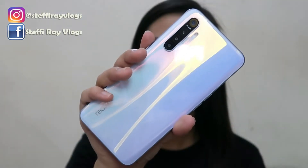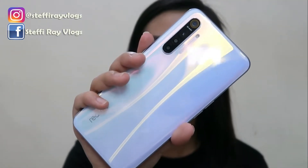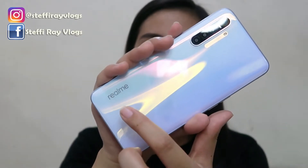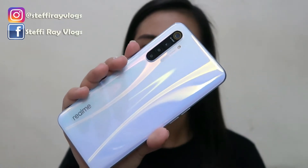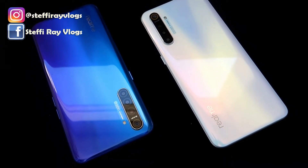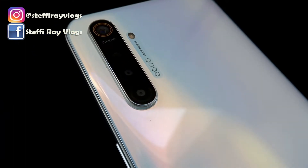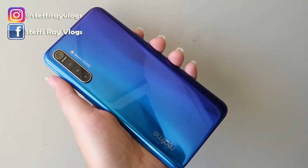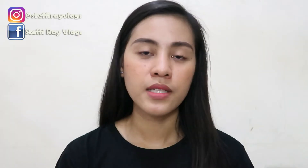Now let's get into the phone itself. It has a holographic design on the back, and you can see the Realme logo at the bottom. The design is simple but I super like it. Itong si Realme XT meron syang dalawang color variant: pearl white, which is what I got, and pearl blue. I went for the pearl white kasi mas bagay sya sa personality ko — very feminine, very clean looking. The pearl blue is also nice, more for the guys, but of course it depends on your preference.